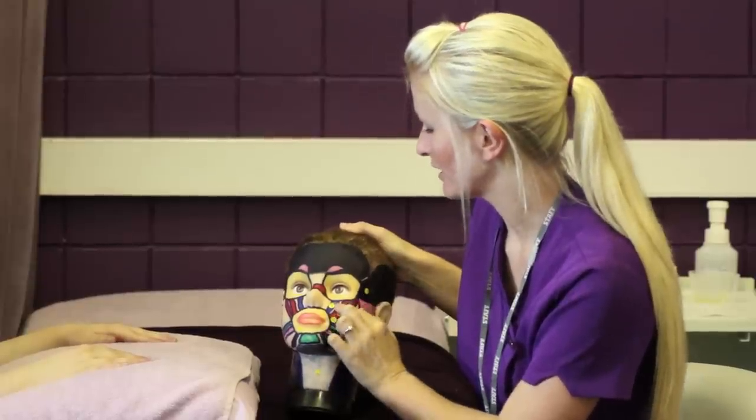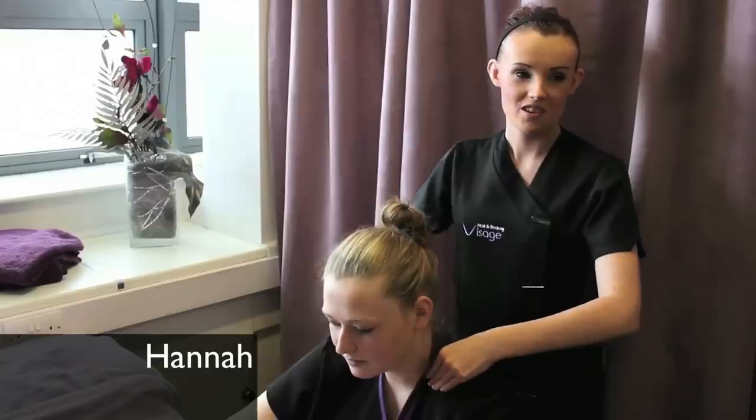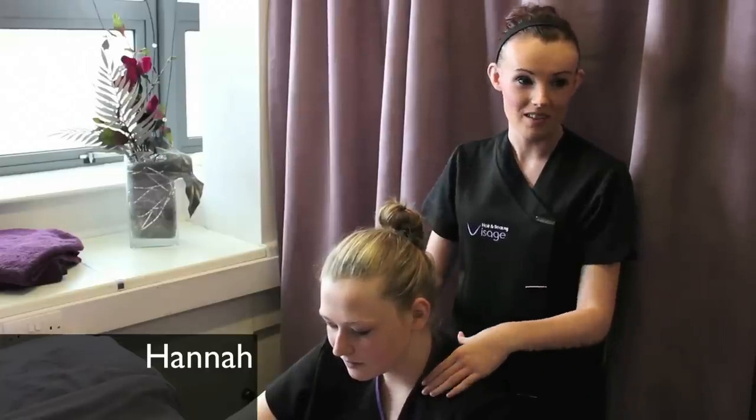We do a lot of competitions as well, both nationally and within the college. One of our students actually came first in the regional heats of Beauty UK last year.